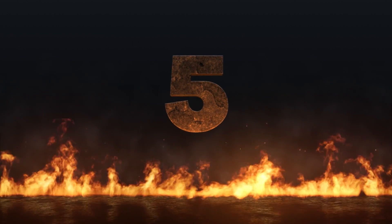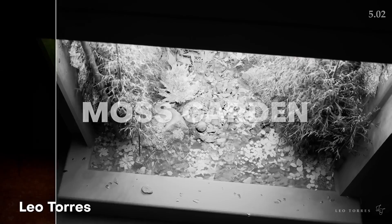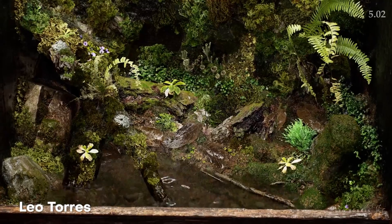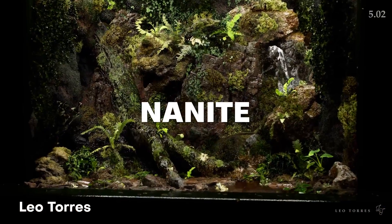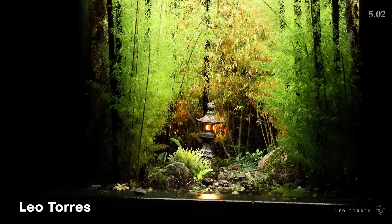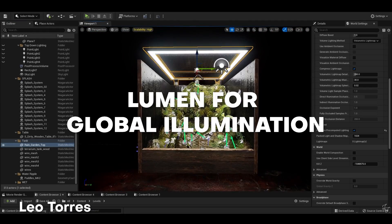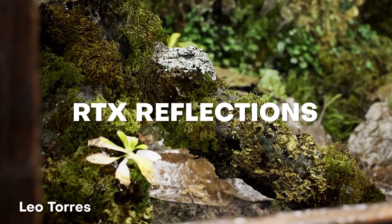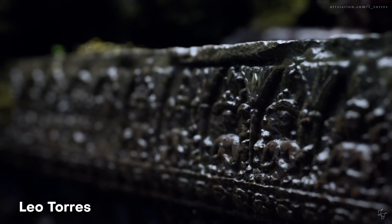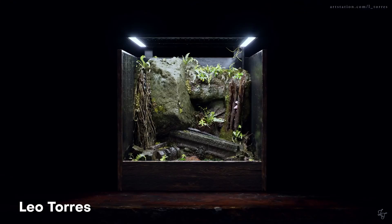We're about halfway through the list at number five — this next one is freaking insane. This is a moss garden created in Unreal Engine 5 based off of the prompt "Horus in a bottle." Leo Torres brings us this insane photorealistic render using Nanite and Lumen to really make the scene pop. He uses Nanite for the meshes, Lumen for the global illumination and RTX reflections and translucency, as well as Quixel Megascans and custom assets modeled and textured in Blender. This is amazing work — great job, Leo Torres.